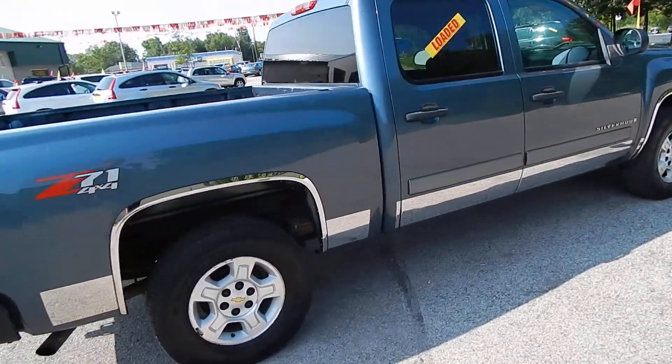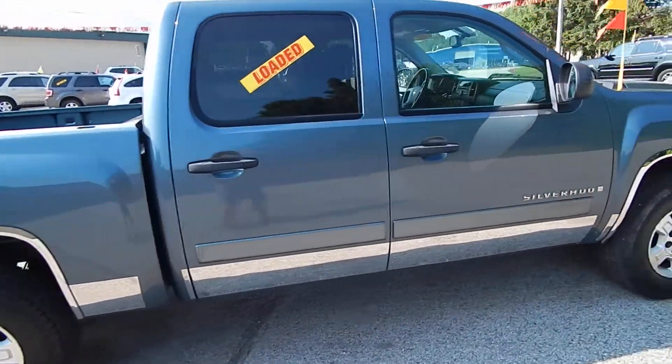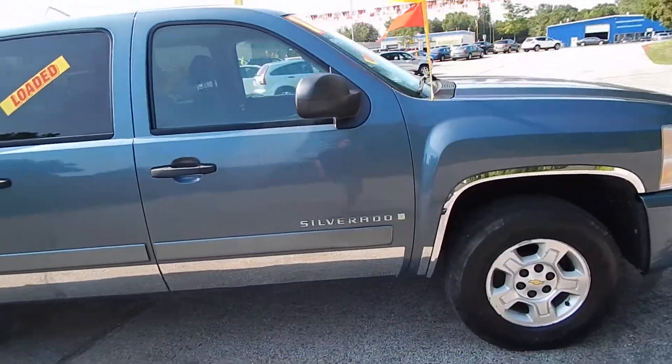Alloy wheels with four brand new tires, chrome rocker panels, chrome fender flares, and privacy glass.